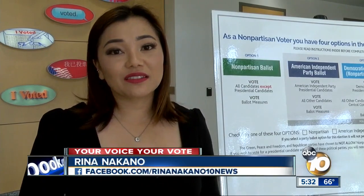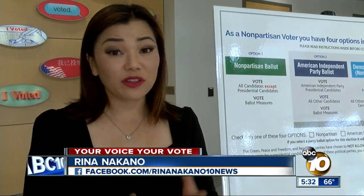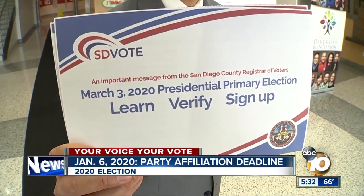If you missed the January 6th deadline, you can still vote on your non-partisan mail-in ballot. The only thing is you will not be able to vote for a presidential candidate.